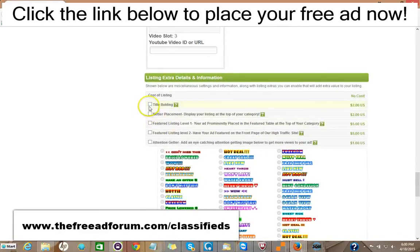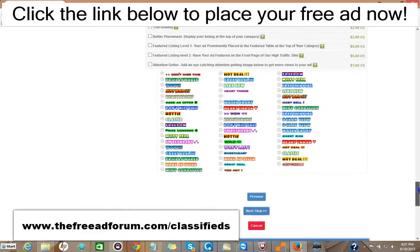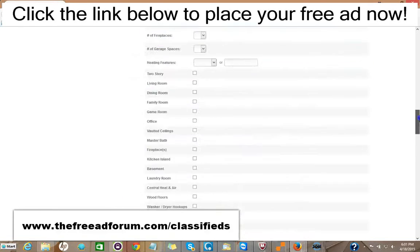Here are some upgrade options. You can have the title bolded for $2. You can have your ad displayed at the top of your category for $2. A featured listing at the top of your category is $5. A featured listing at the top of our homepage — the busiest part of our website — is $5. You can add one of our attention-getting images for just $1. It's very inexpensive; for about $20 or so for a year, you can have all the upgrades and your ad will be on our site for an entire year, featured in every area. So it's well worth it.